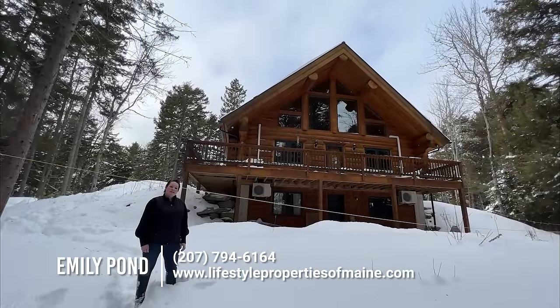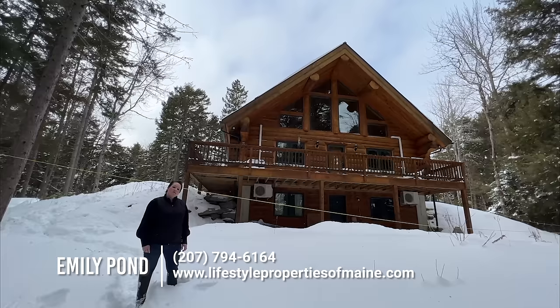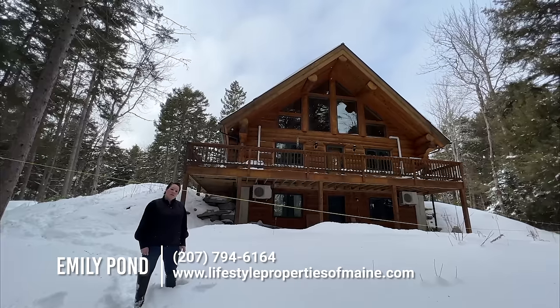Hey everyone, this is Emily Pond with United Country Lifestyle Properties in Maine, and I am at 91 Warden's Camp Road in Topsfield, Maine.